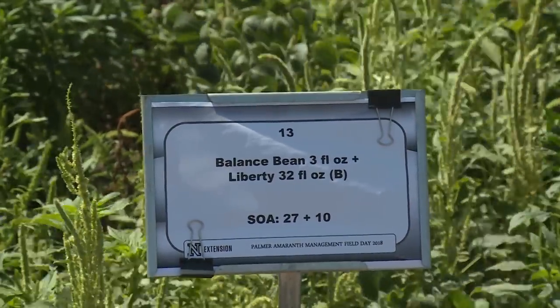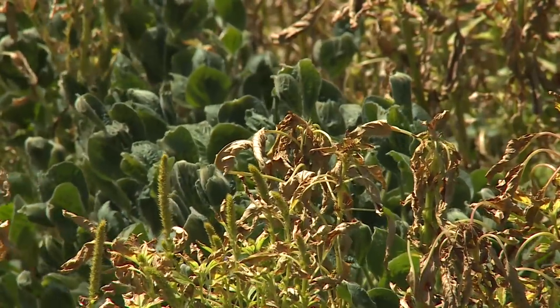Balance bean is a new soybean variety which is resistant to isoxaflutol, which is a pre-emergence herbicide. Right now we can apply it in corn, but not in soybean. But now with this new balance bean variety, we can apply isoxaflutol-based herbicide pre-emergence, and it is also resistant to glufosinate. So we can apply Liberty-type herbicide post-emergence for controlling glyphosate-resistant Palmer amaranth. Balance bean is resistant to isoxaflutol, which is a pre-emergence herbicide in corn right now, but now we have a soybean that received approval and should be available in the 2019 growing season.